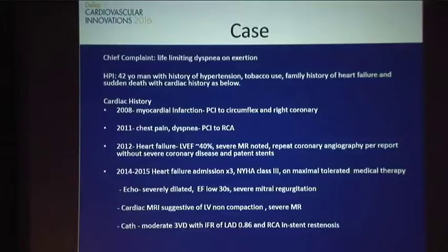Going over his cardiac history, initially in 2008 he had an MI with PCI to the CERT and right coronary. Subsequently at another outside institution in 2011, he had PCI to his right coronary. He presented in 2012 with heart failure, low EF, and severe mitral regurgitation noted at that point. On repeat angiography, there was really no significant notable disease. He continued to have multiple heart failure admissions, NYHA class 3, and was on maximal tolerated therapy.